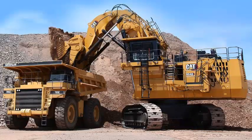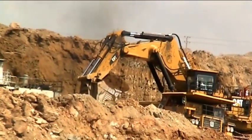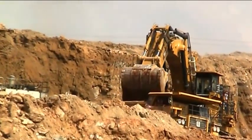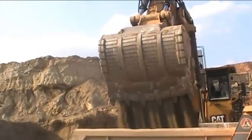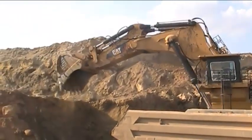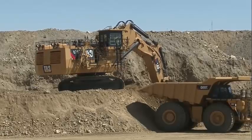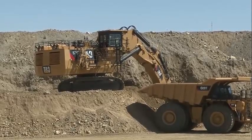The 6040 excavator is designed to handle large amounts of material quickly and efficiently. It comes equipped with a variety of bucket sizes ranging from 32 to 60 cubic yards, which enables enhanced production and efficiency as the excavator can handle massive volumes of material in a single pass. The cab is designed with the operator in mind — it is spacious and comfortable with excellent visibility and ergonomically designed controls.